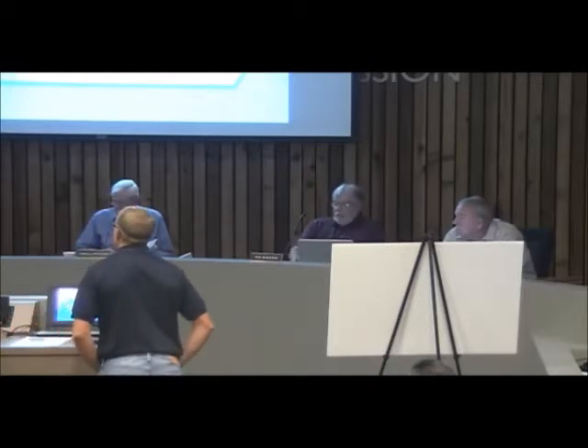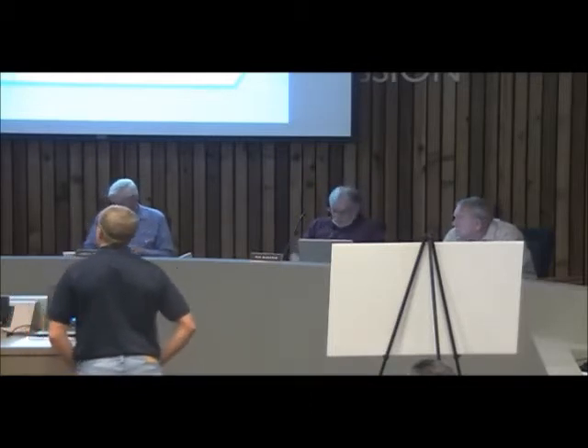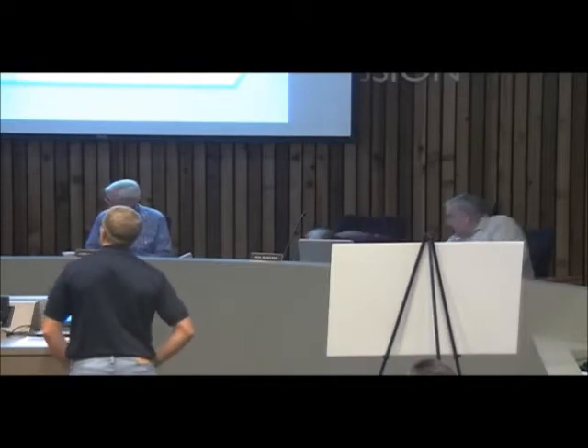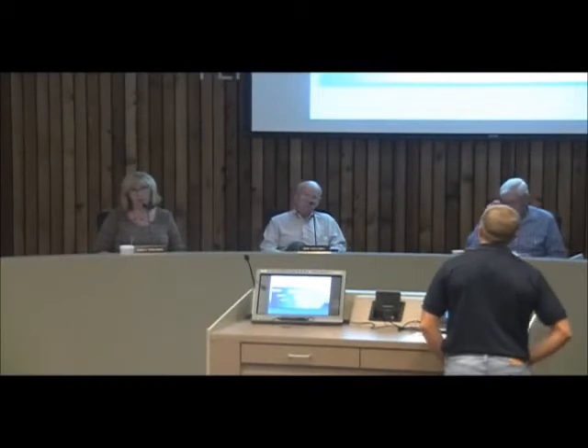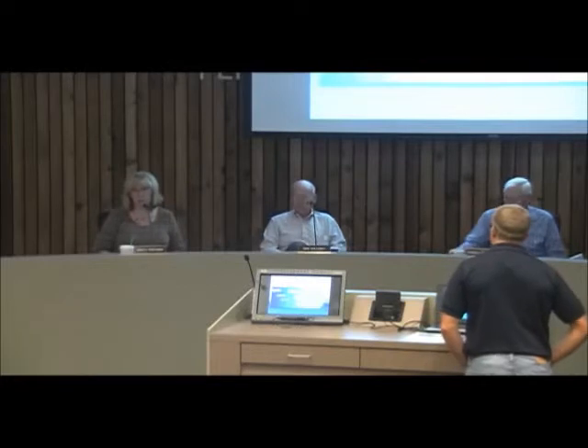Is it going to be a voluntary program for the farmers and ranchers, or is it going to be required? The definition of the 319 program is absolutely voluntary. Jeff is going to speak a little more about how we go about doing that. Our approach is a little bit different — I'll give you a little scenario.